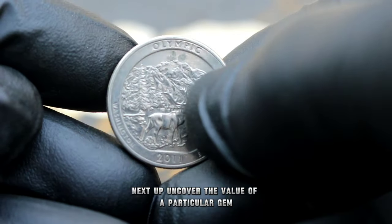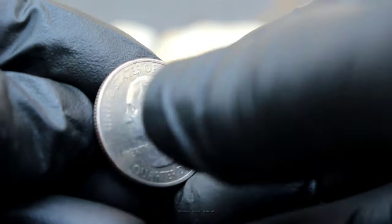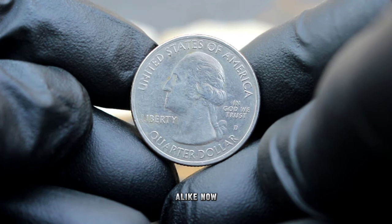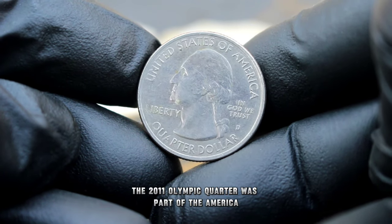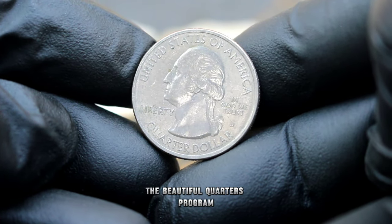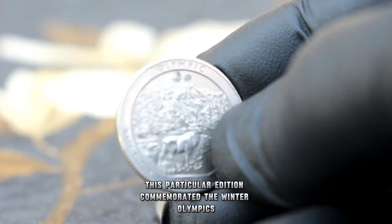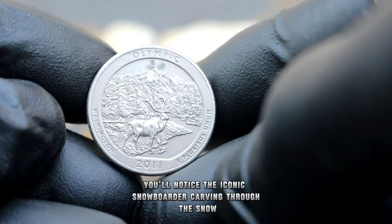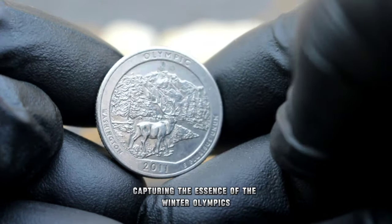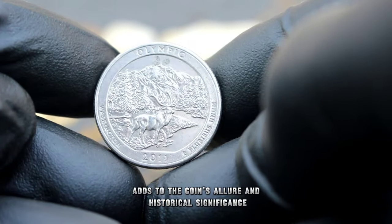Next up, uncovering the value of the 2011 Olympic US commemorative quarter dollar with the D mint mark in uncirculated condition. This coin, minted to commemorate the Winter Olympics, holds a special place in the hearts of collectors and history buffs alike. The 2011 Olympic quarter was part of the America the Beautiful Quarters program, which honored national parks and other significant sites across the United States. This particular edition commemorated the Winter Olympics held in Vancouver, Canada. You'll notice the iconic snowboarder carving through the snow, capturing the essence of the Winter Olympics — a design coupled with the D mint mark representing the Denver Mint.